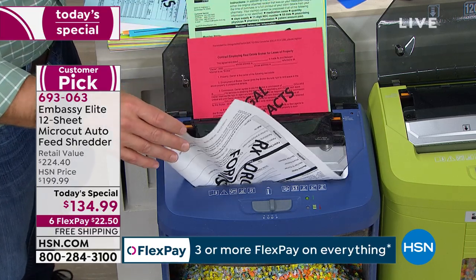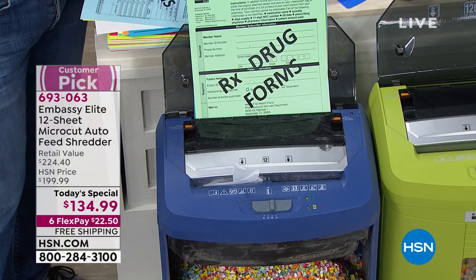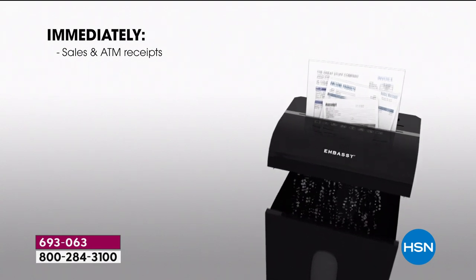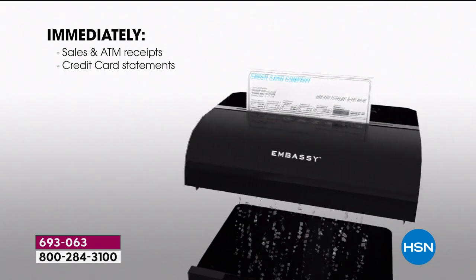If you're just tuning in — what should we be shredding and when? Tax documents, keep for about seven years. It's all those sensitive documents — physician statements, bank statements, charge receipts, insurance forms, claim forms. Some schools even have you put your social security number on test papers for blind grading, so even those need to be shredded. This has the power to go through 12 sheets at a time in front, 120 in the auto feed in the back. You're investing in Embassy, who make one in four shredders in the market. ATM receipts, credit card statements, utility bills, paycheck stubs — shred them.